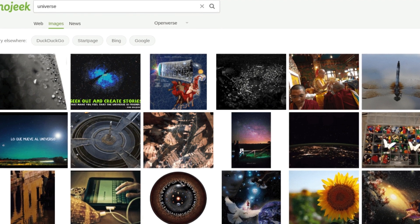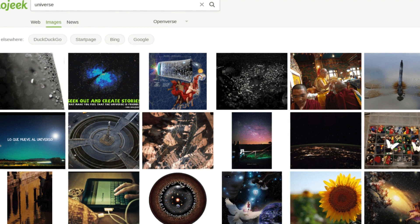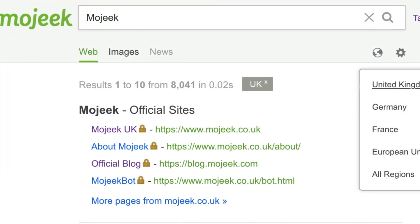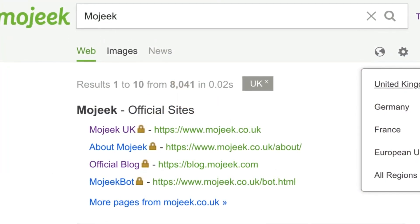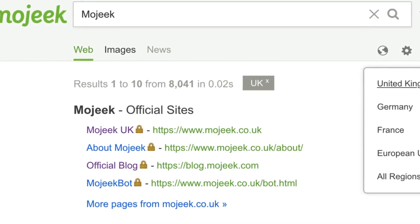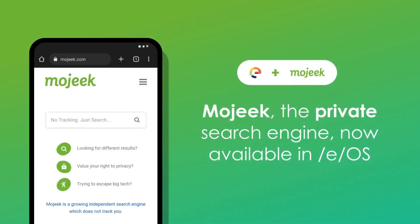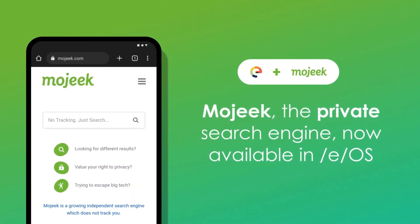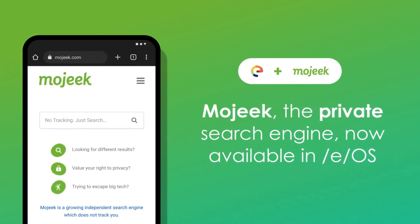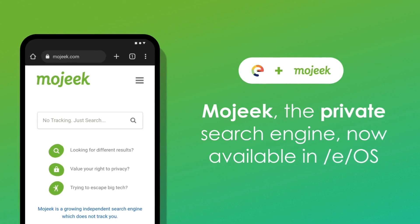Mojik is also committed to transparency in its search algorithms, allowing users to understand how their searches are processed. While Mojik's index may not be as expansive as some established search engines, it continues to grow steadily. The platform offers a clean and user-friendly interface, making it easy to find the information you need. If you value privacy, unbiased results, and a commitment to sustainability, Mojik is a great option to consider for your web searches.